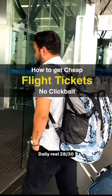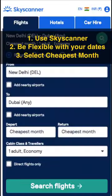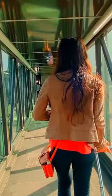How to book the cheapest flight. Select the cheapest month on Skyscanner to get the best fare. Also, don't forget to set a price alert.